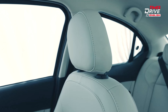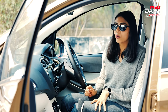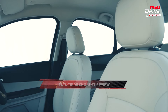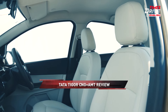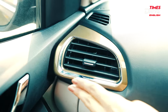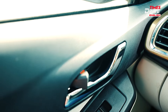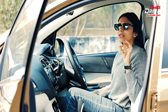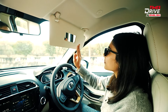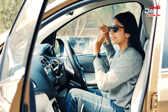The upholstery is leatherette, giving an elegant look. It felt comfortable while driving, though I'm not sure about comfort on longer drives. The finishings include piano black on the infotainment, chrome on the AC vents and door trims. One personally useful feature: there's an extra mirror on the driver's visor.